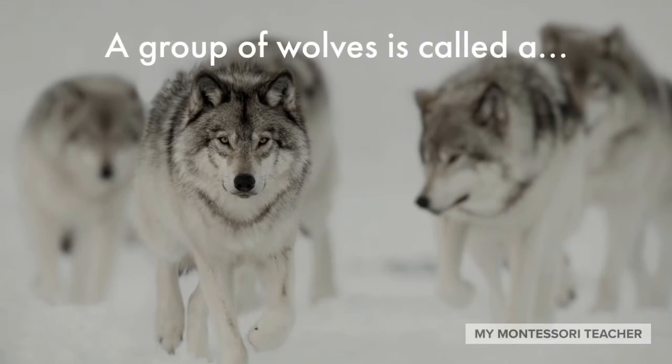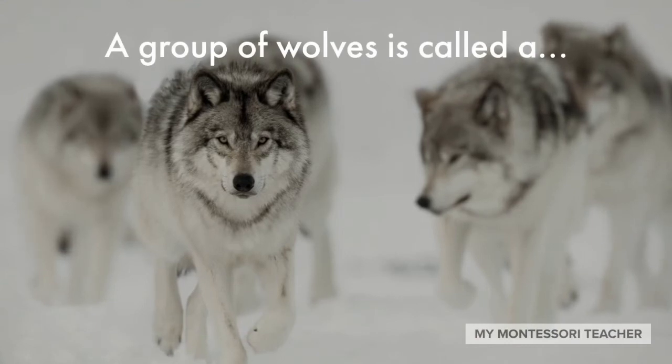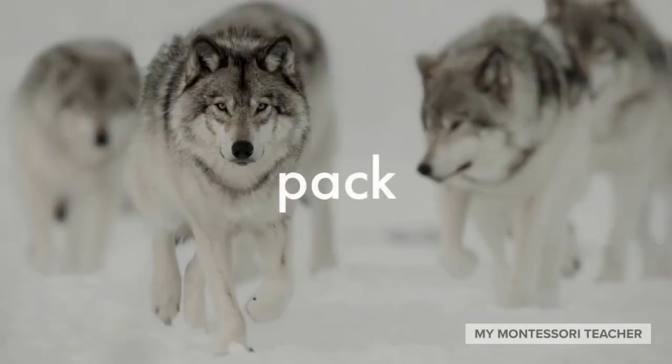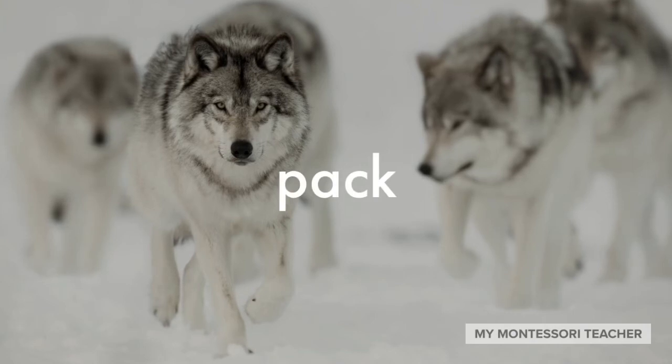Do you know what we call a group of wolves? A group of wolves is called a pack. That's right — a group of wolves is called a pack.